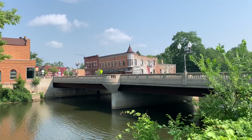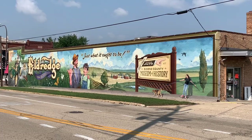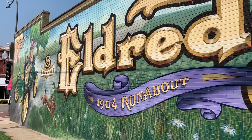Belvedere sure has some character. I think we can see some murals going down the street here. In downtown Belvedere, Illinois, this is the first mural we've come upon, and it points the way to the Boone County Museum of History. You sure did a nice job on the mural — a lot of detail in it. So now Melody and I are going to proceed down State Street and see what other murals we can find.